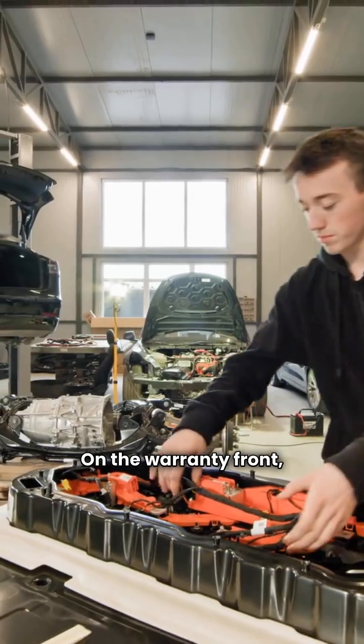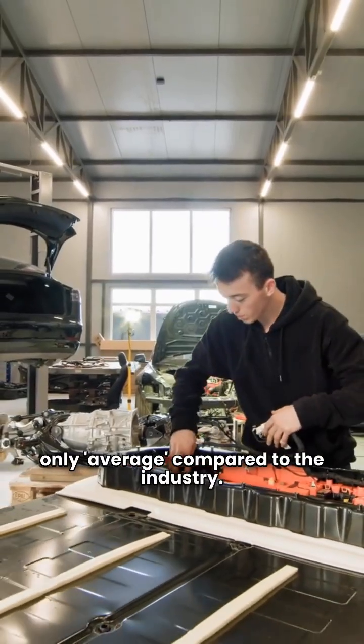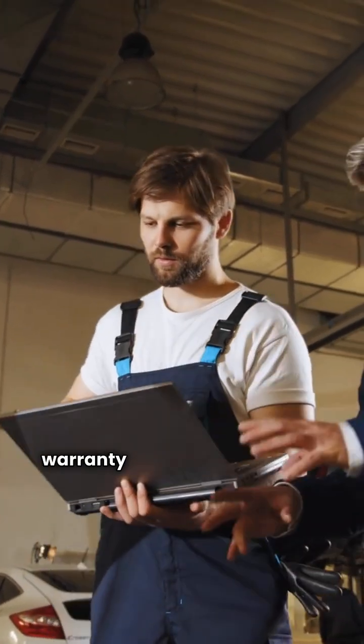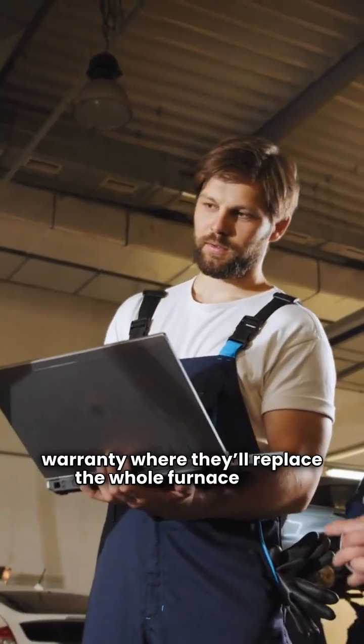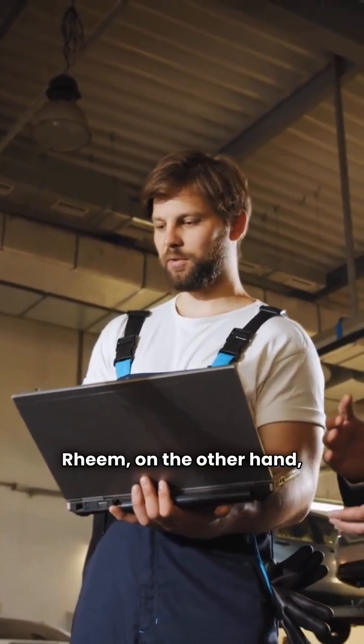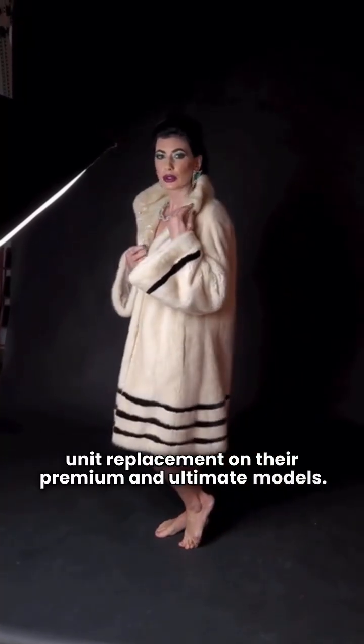On the warranty front, Winchester's guarantee is only average compared to the industry. They do offer a 10-year peace of mind warranty, where they'll replace the whole furnace if the heat exchanger fails in that first decade. Rheem, on the other hand, offers a 10-year unit replacement on their premium and ultimate models.